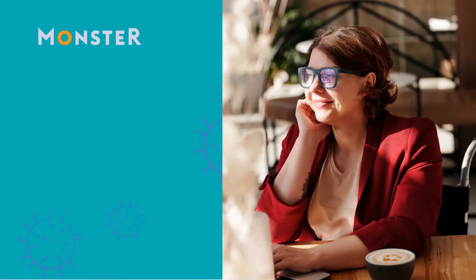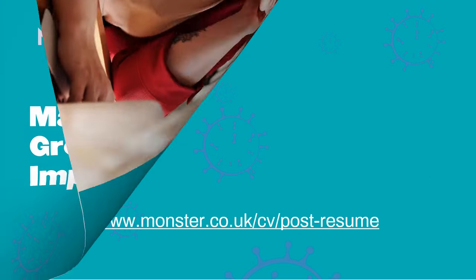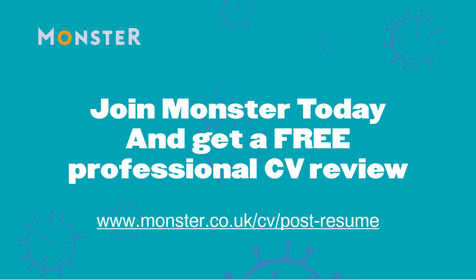Now that you're all set up for video interviews, it's time to focus on how you will get the interview and what you're going to say to win over a potential employer. If your CV doesn't show how amazing you are, you won't get as many interviews. Join Monster for free today and get a free professional CV review. You'll also get interview insights, career advice, and job search tips sent directly to your inbox, including how to answer common questions — from why you want the job to what your weaknesses are — in such a way that your skills and values shine through. Visit monster.co.uk to get started now.